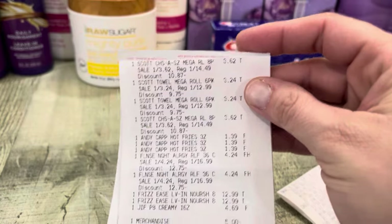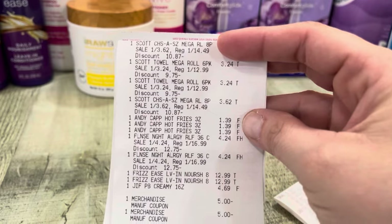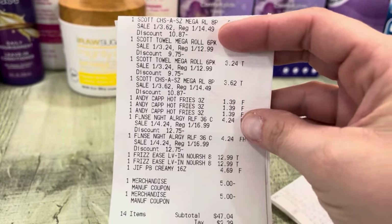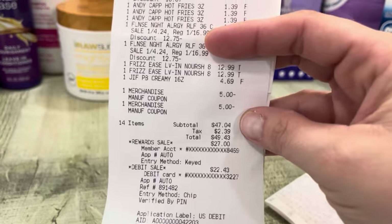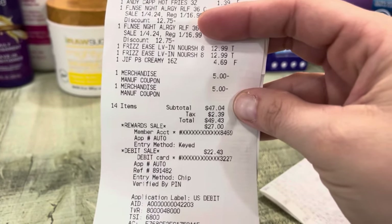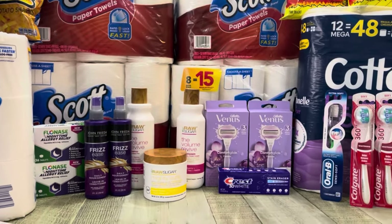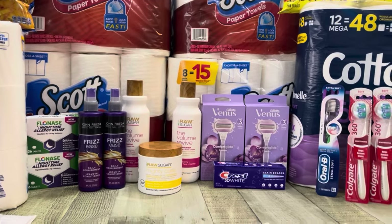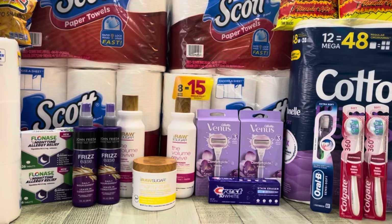This receipt has all my clearance Scott — let me know if you've found any or if this is the first time you're hearing about it. Here are the hot fries, the two Flonase, my two Frizzy's, and my Jif. My two $5 printables brought my total down to $47.04. I got back $30 in bonus cash. Plus I'll get back $4 on Ibotta for the Frizzy's, but I'm going to wait until tomorrow for a Weekend Warrior. That makes my second transaction a cost of $13.04.